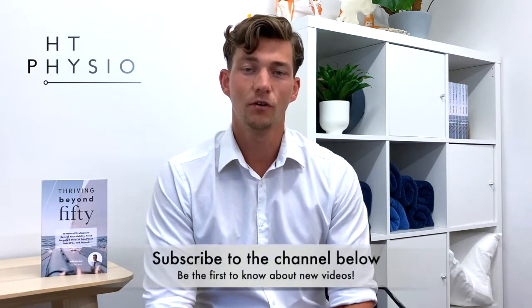Before we dive in, please remember to like this video and subscribe to the channel because it helps me to reach more people just like you.